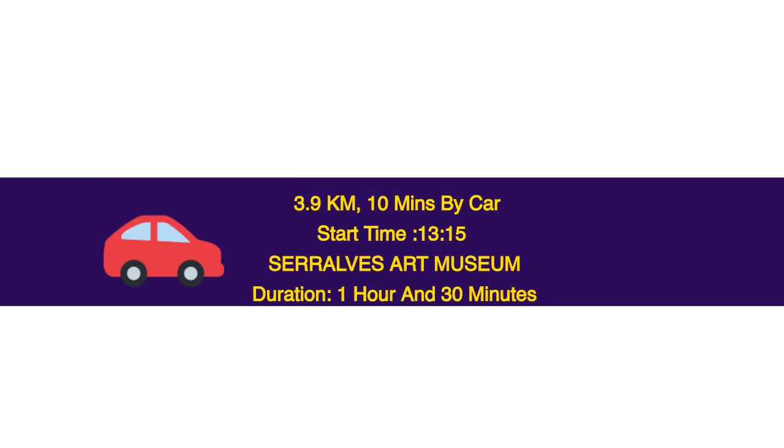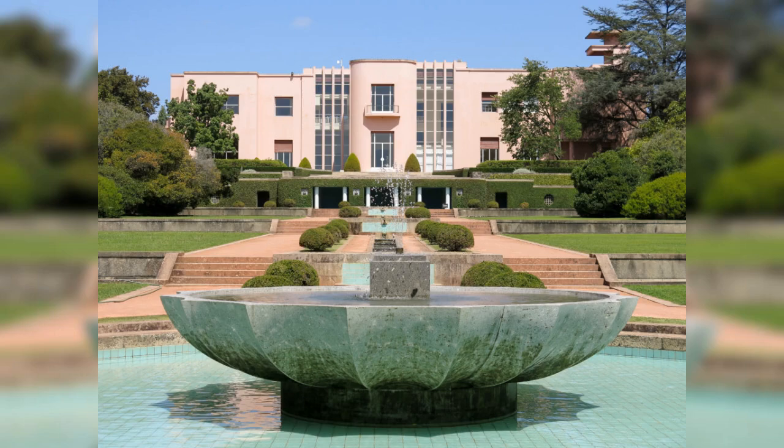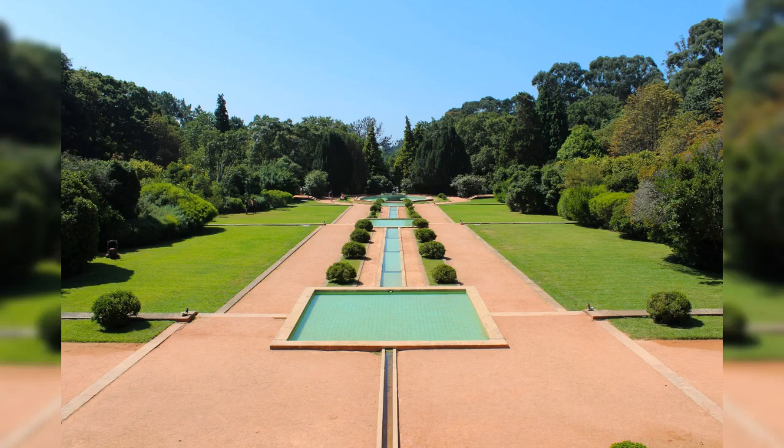3.9 km, 10 minutes by car. Start time: 13.15. Serralves Art Museum — duration 1 hour and 30 minutes. This museum displays both Portuguese and international contemporary art in a purpose-built minimalist building designed by Pritzker Prize winner Álvaro Siza. There are 14 exhibition galleries spread over three floors. Check out the magnificent gardens surrounding the museum and nearby Casa de Serralves, an art deco structure from 1925. In the grounds you can see the famous oversized shovel by Claes Oldenburg and Coosje van Bruggen. The gardens spread across 18 hectares and feature formal elements, natural farmlands, fountains, ponds, lawns, and foliage.